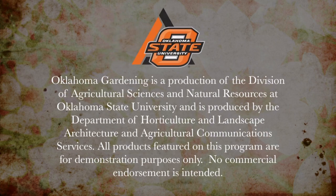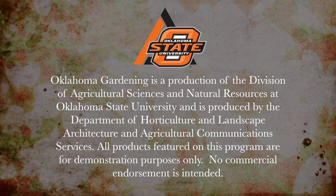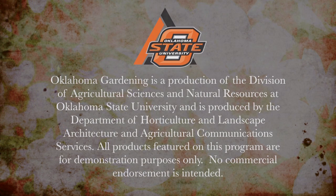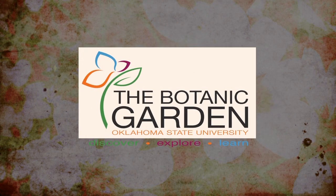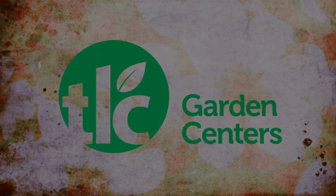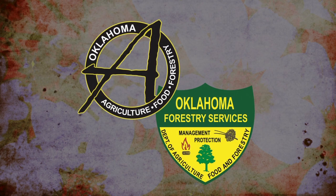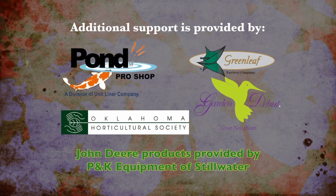Oklahoma Gardening is produced by the Oklahoma Cooperative Extension Service as part of the Division of Agricultural Sciences and Natural Resources at Oklahoma State University. The Botanic Garden at OSU is home to our studio gardens, and we encourage you to come visit this beautiful Stillwater jewel. We wish to thank our generous underwriters: TLC Garden Centers, Southwood Landscape and Garden Center, and the Oklahoma Department of Agriculture, Food and Forestry. Additional support is provided by Pond Pro Shops, Greenleaf Nursery and the Garden Debut Plants, and the Oklahoma Horticultural Society.